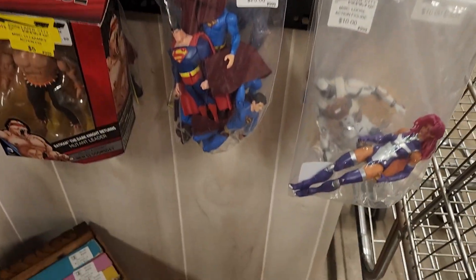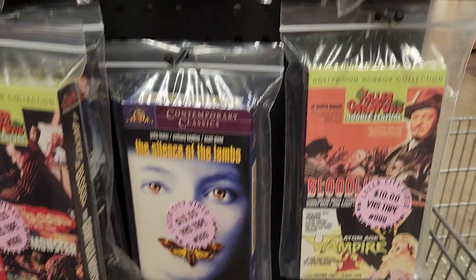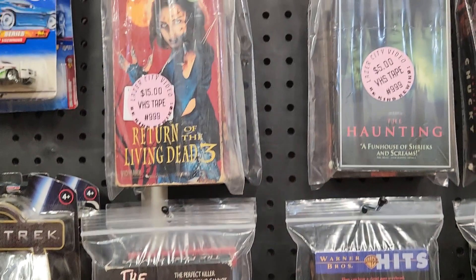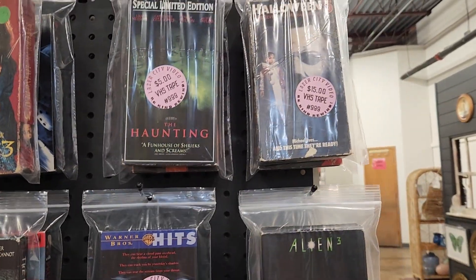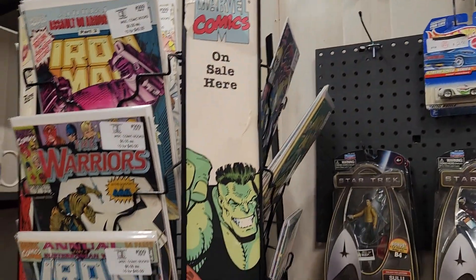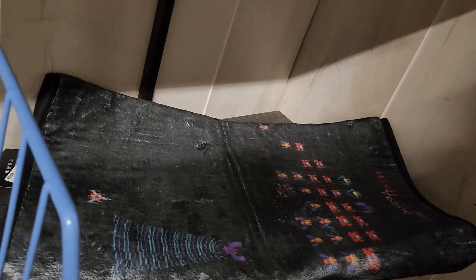This is booth 999. Silence of the Lambs was a good movie. I don't know about Alien. The Haunting was good. I liked the Halloween movies because I like Jamie Lee Curtis — she's a wonderful actress. I don't know what that is, like some kind of a tapestry. It's pretty.